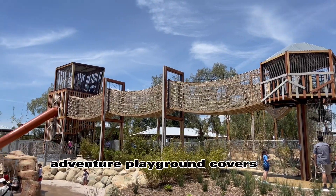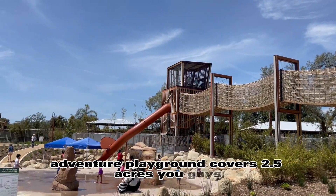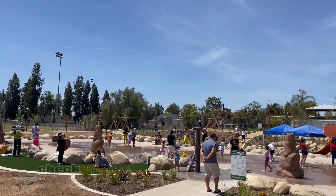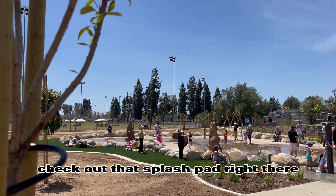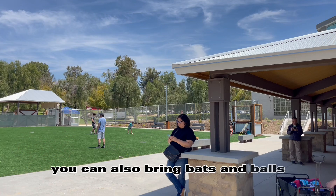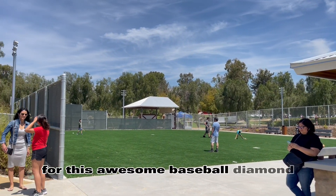Adventure Playground covers 2.5 acres and it features so many fun things for children of all ages. Check out that splash pad right there. Feel free to pack a lunch because you have this beautiful covered area. You can also bring bats and balls for this awesome baseball diamond.